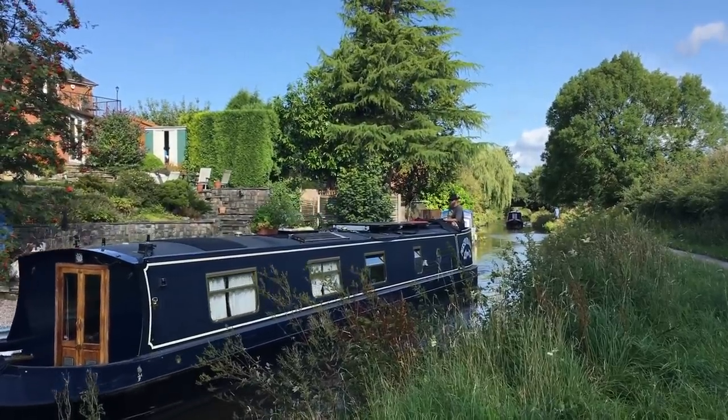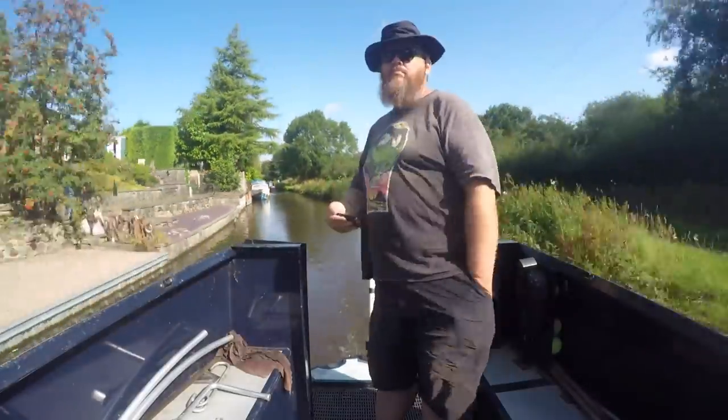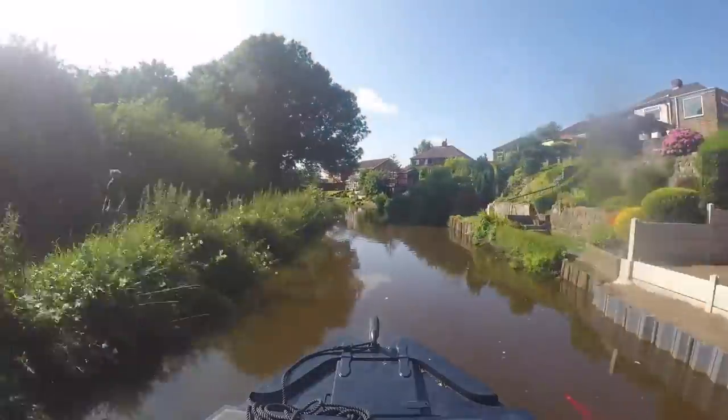It was pouring with rain last time, so it's great to finally see the views from Engine Lock in sunshine. This is the village of Milton. This part of the canal was actually still used commercially as recently as the 1980s — pottery wares were transported here from Henley to be decorated.